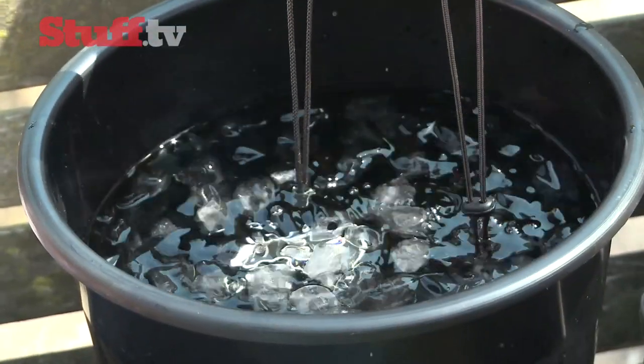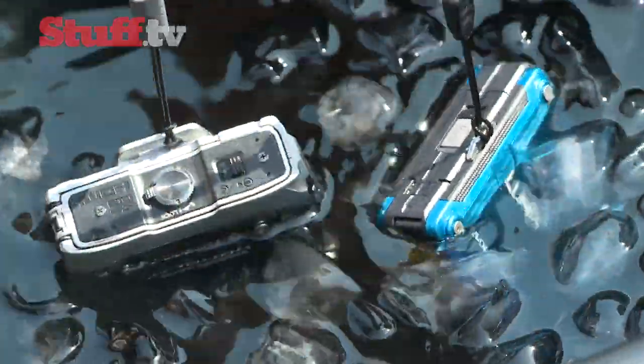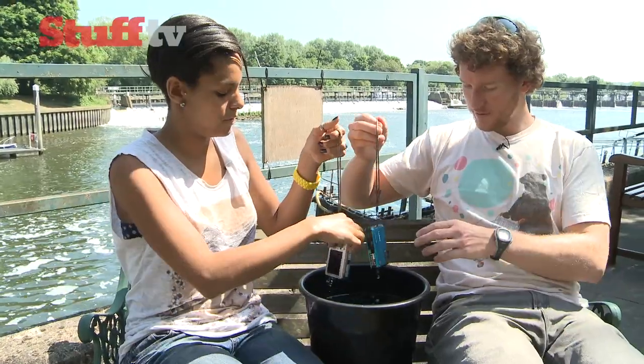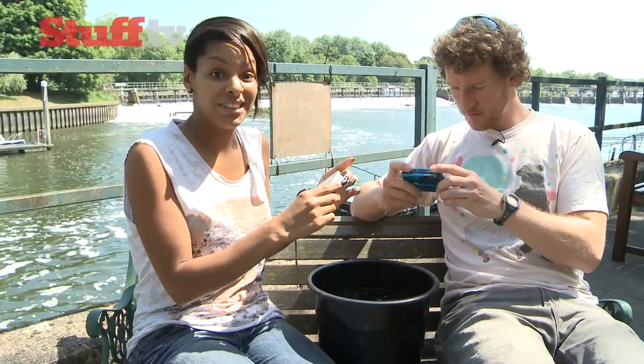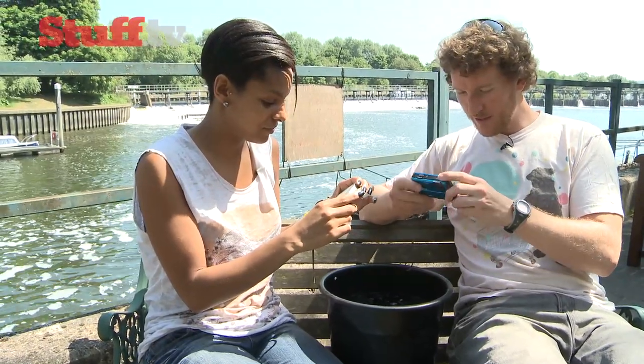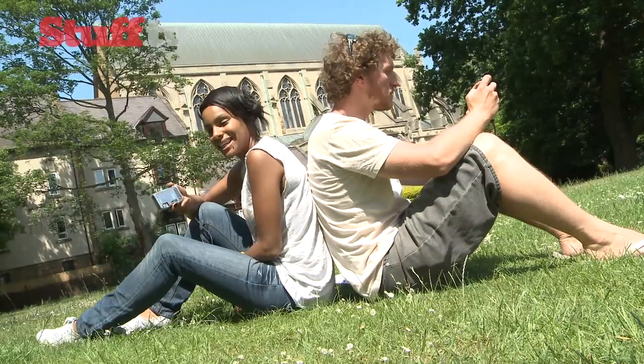We're not done with that ice water yet though. Both cameras claim they can withstand temperatures of up to minus 10 degrees, so we're going to leave them chilling for a while. The Olympus is fine, and so is the Panasonic — which brings us nicely on to our next challenge.